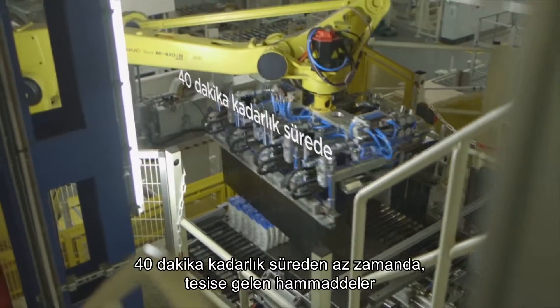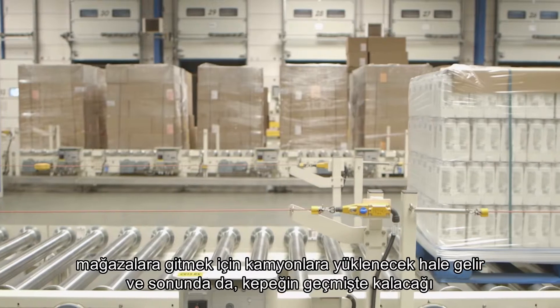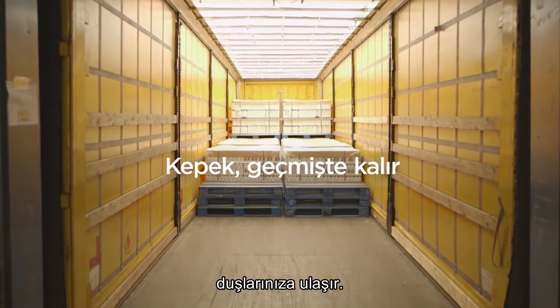It can take as little as forty minutes from raw materials arriving at the plant to leave on trucks on the way to the stores and finally to the showers where dandruff is forgotten.